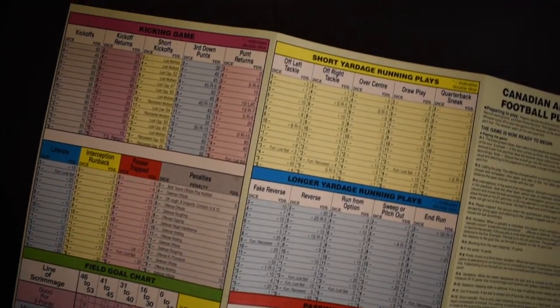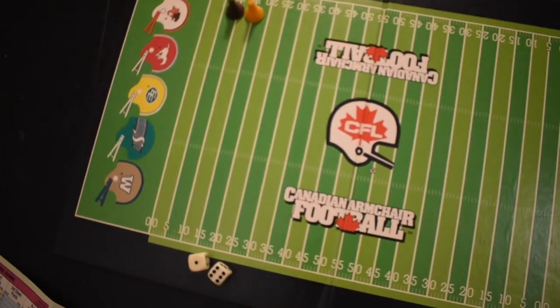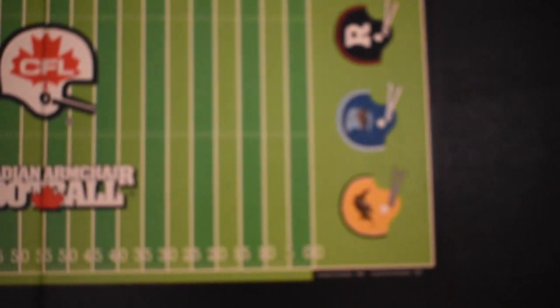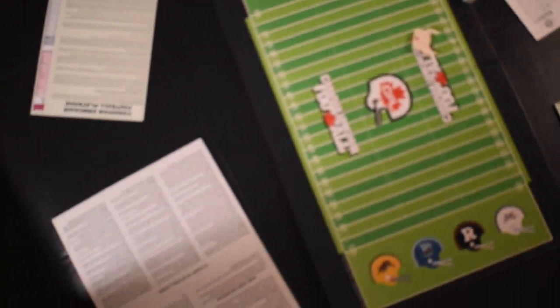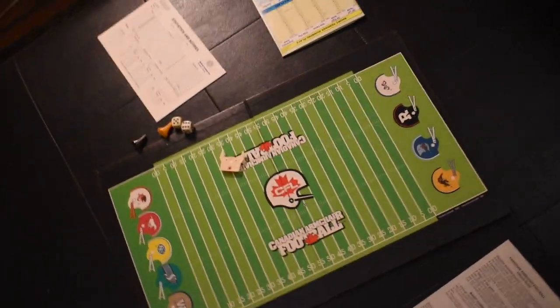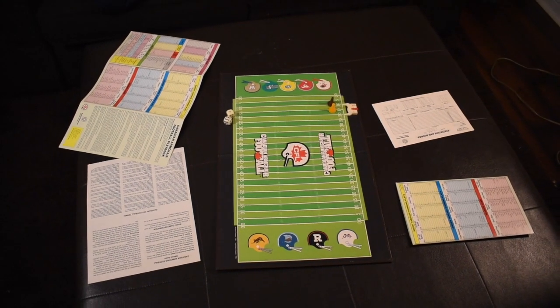This game was fun and it did a really good job of emulating the offensive play-calling experience. It was really cool to construct drives and feel like the plays you were calling were creating successful drives down the field for touchdowns and field goals. The only downfall is there's really no defense — the offense picks a play and a dice roll determines what happens. Still, this is a fun game, a great teaching tool, and a great product from its time. Thanks, Canadian Armchair Football.